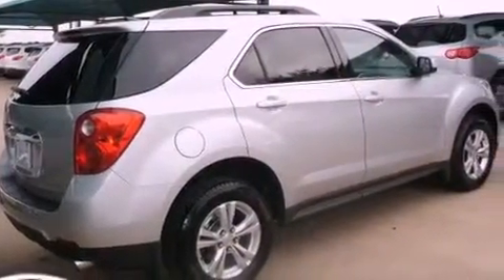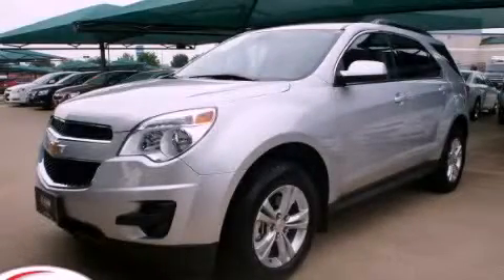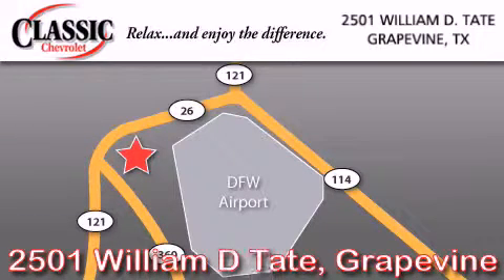This vehicle is sure to sell fast. Call and arrange your test drive today. Classic Chevrolet is located at 2501 William D. Tate in Grapevine. Our goal is to exceed all of your expectations to ensure that you'll return for future visits.